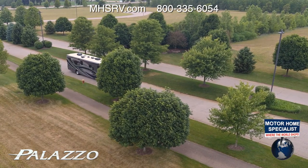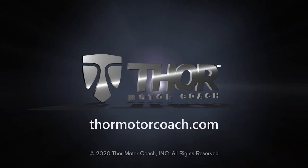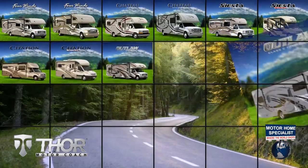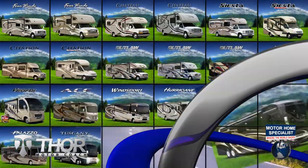Without the crowds, this is how traveling was meant to be experienced. This is the 2021 Palazzo from Thor Motor Coach. Find the Palazzo floor plan made to fit you at ThorMotorCoach.com.